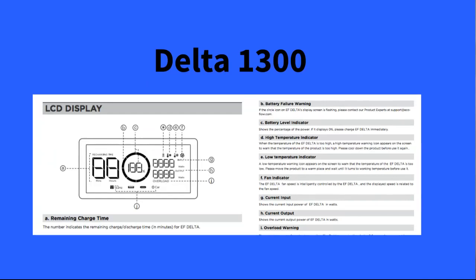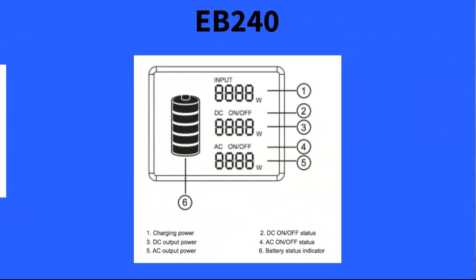The EB240 display is a lot more basic — it just has the DC and AC power, a battery status indicator in five different increments, and that's pretty much it.